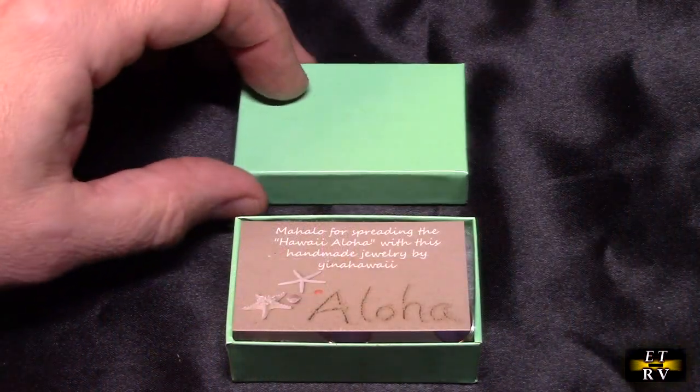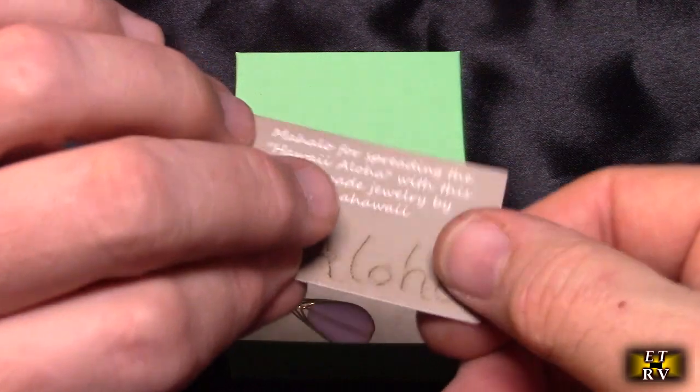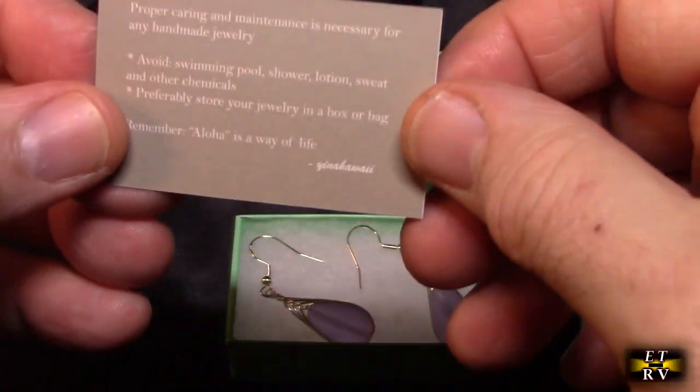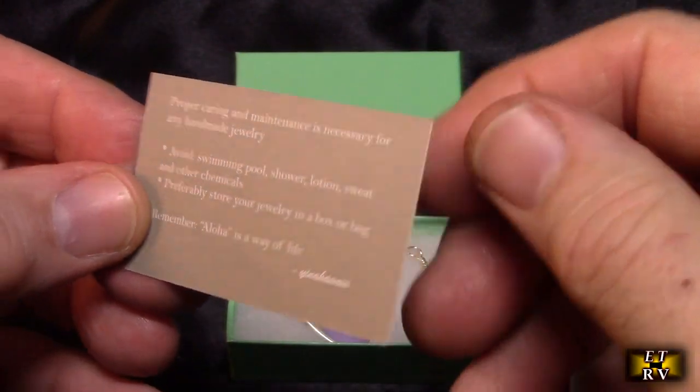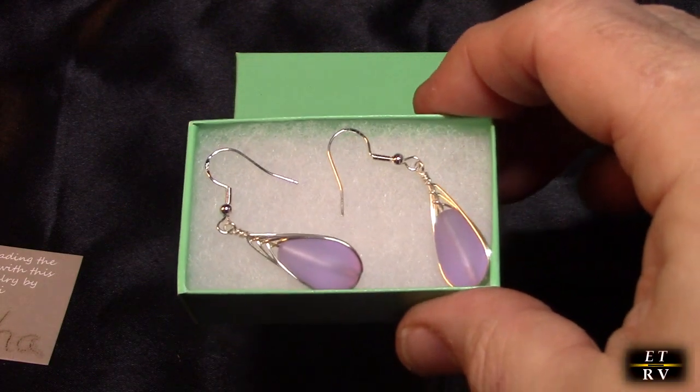So here the box is. I opened it up and you can see it's got a nice card. It says Aloha on there and it has information about caring for the jewelry. Really nice, and there they are all protected in the box.